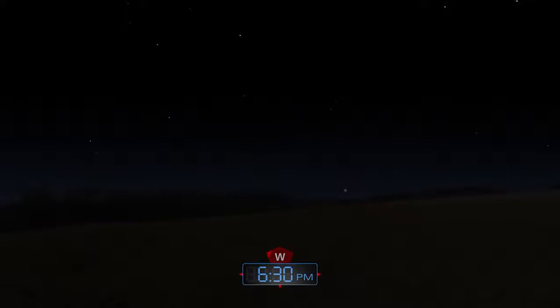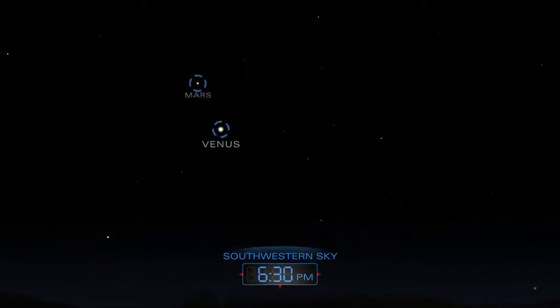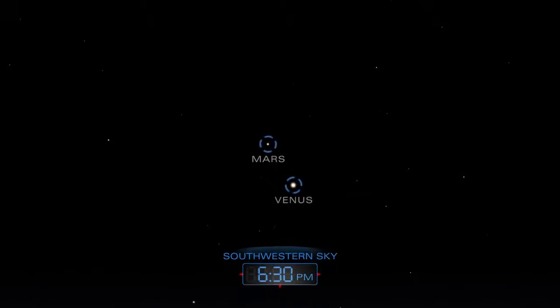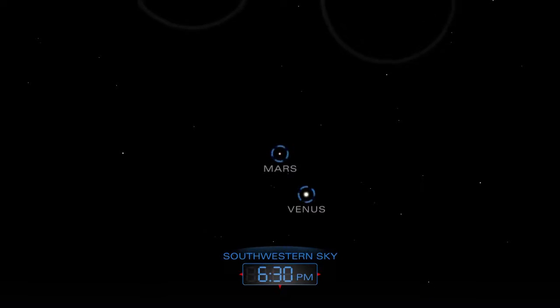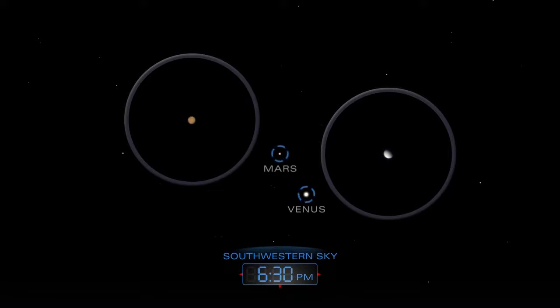After the sun sets, look in the southwestern sky for bright Venus and for the fainter reddish Mars above it. The two planets will edge closer toward each other as the month goes on.